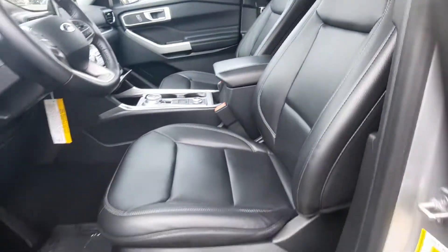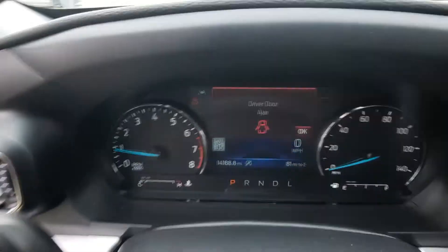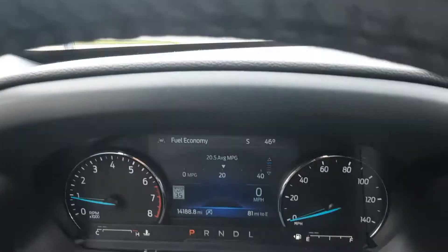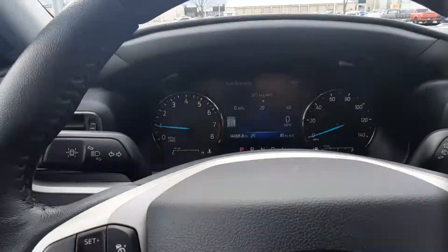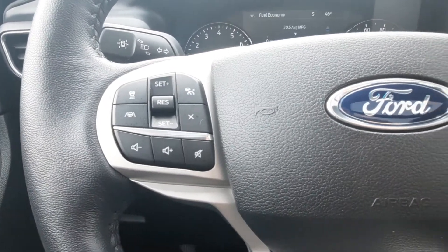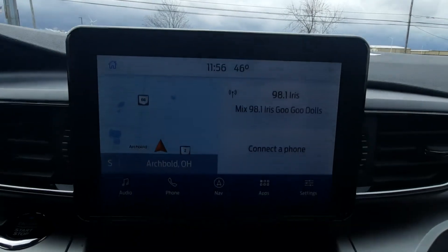The front seats are in good shape. It's got almost 14,200 miles on it, cruise control, menu controls, and a center stack.